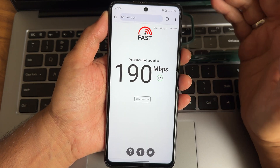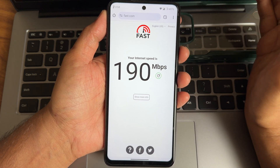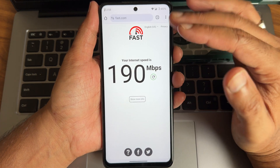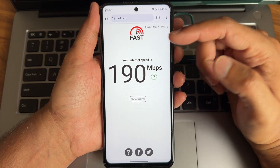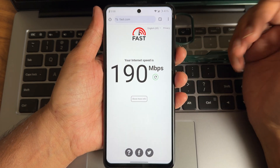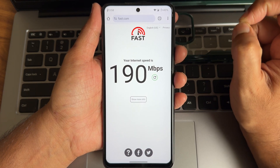This is the internet speed — I'm getting a little bit lower compared to other devices and other ROMs. My plan is 200 Mbps and I usually get above that, but for some reason I'm getting less here. I tried four to five times and this is the highest I got, so there might be a little internet connectivity issue in this particular ROM.